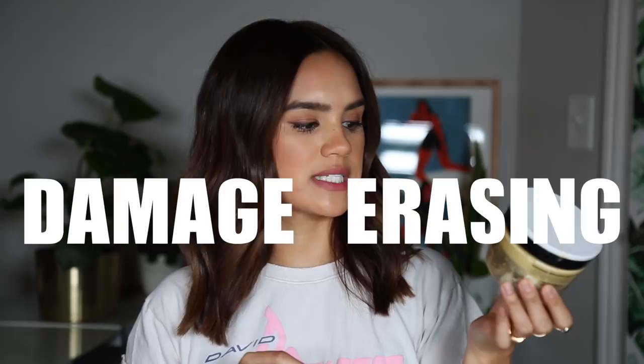The L'Oréal Total Repair 5 Damage Erasing Balm — this is the yellow one. I love this. I think it's so comparable to other high-end hair masks. It really does make your hair buttery soft, it smells good, and it's a really nice thick hydrating mask that you leave in for deep conditioning and then rinse out.